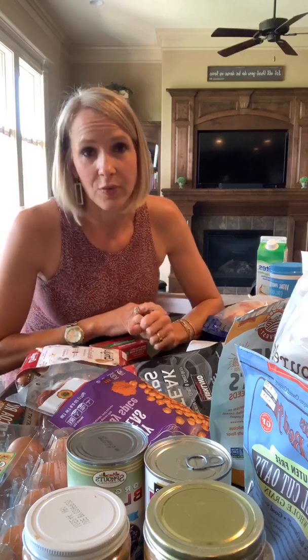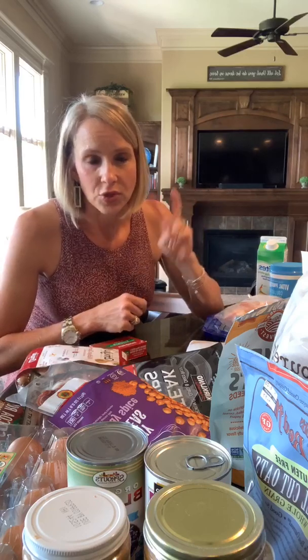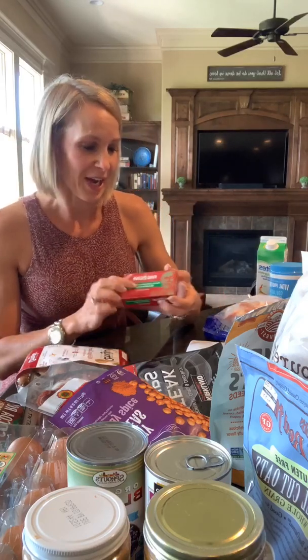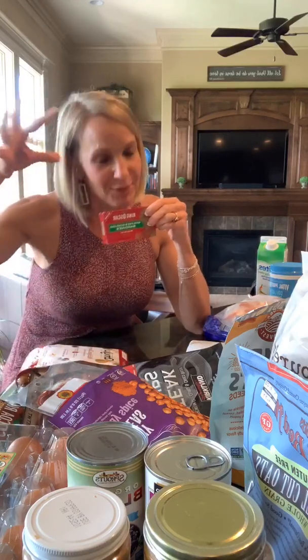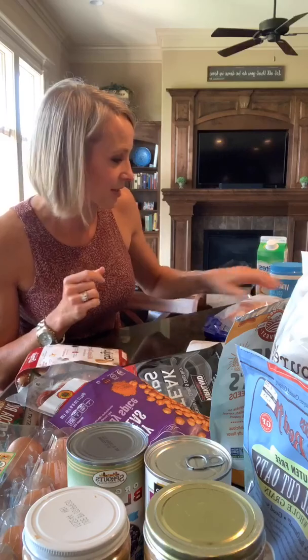Tuna is another great one, and salmon has fat but also a lot of protein as well. Those are two things I don't have in my house as I'm allergic and they don't agree with me. These are sardines — I'm learning to eat sardines because they are high in protein. Since I can't have tuna anymore or salmon, I've kind of resorted to sardines.